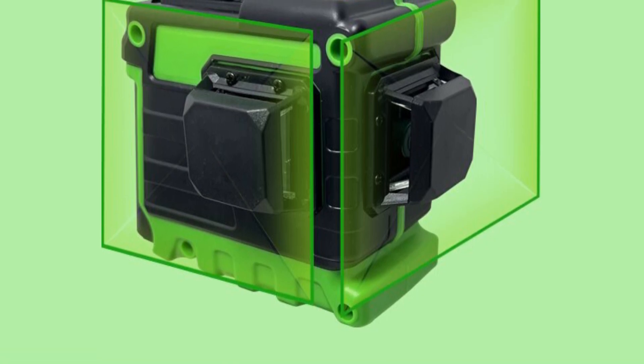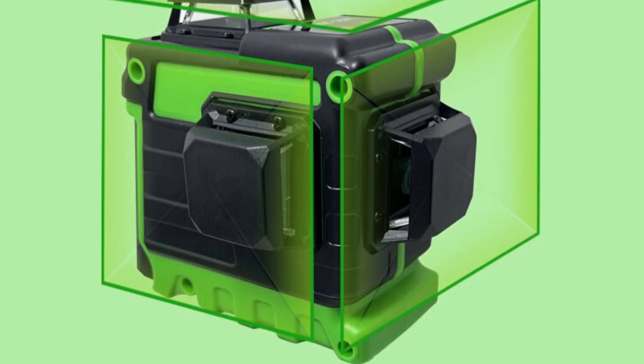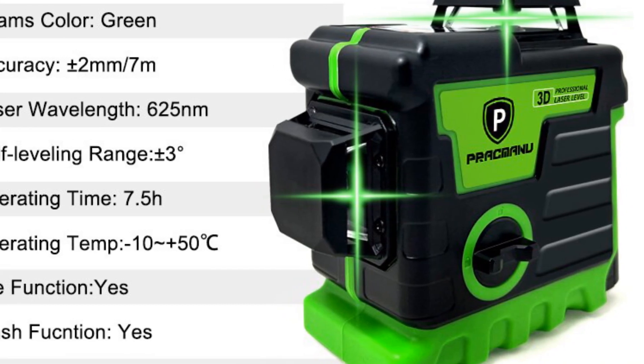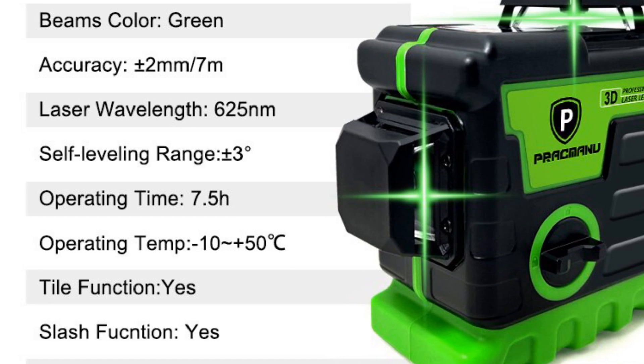In terms of versatility, the Prakmanu Laser Level excels. It can be used in a variety of settings, including home theaters, schools, and offices. The green cross-line feature adds to its multifunctionality, allowing it to work seamlessly with other laser levels or infrared laser devices.